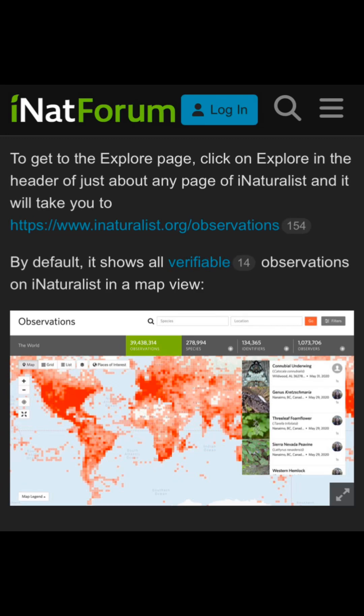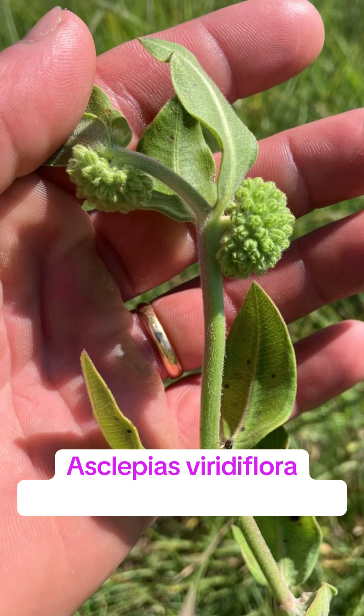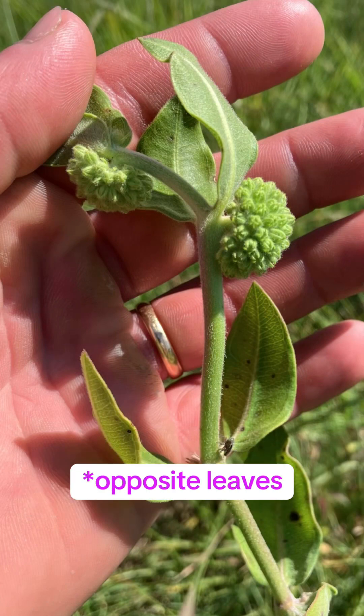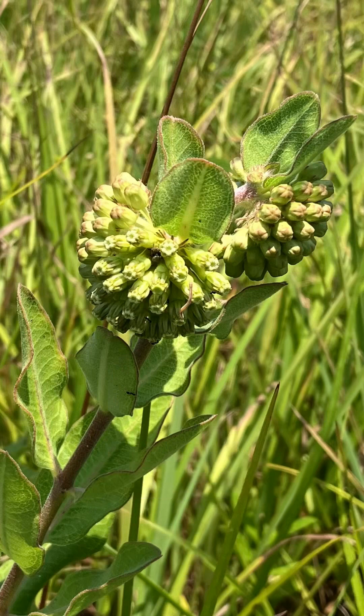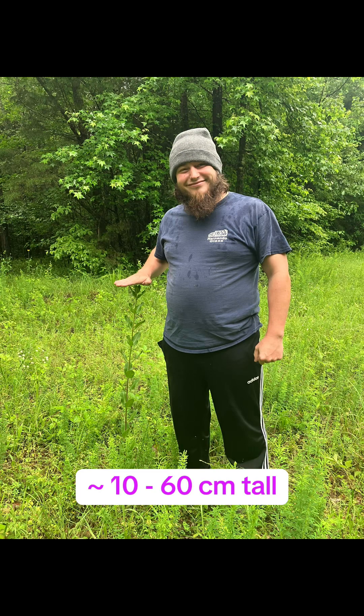This next one is Asclepias viridiflora, or green comet milkweed. I find this one in similar or the same habitats as Asclepias tuberosa — grassland remnants, prairie remnants — but it's a little more conservative and uncommon to find. It's always a treat. I've seen this plant get anywhere from one to three feet tall, and it can tolerate mowing, so there's huge variability in size. Check out my friend Josh standing next to a pretty tall individual.